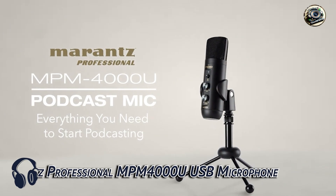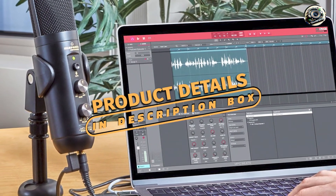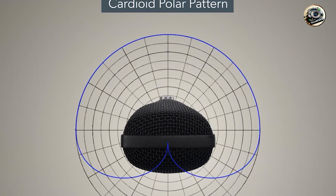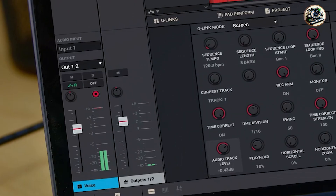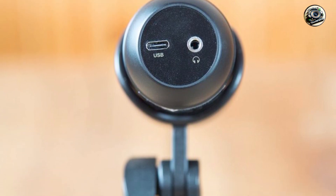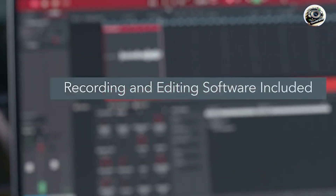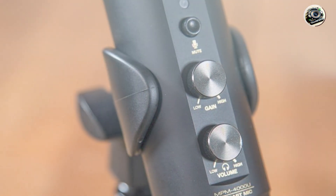In the second spot, we have the Marantz Professional MPM 4000U USB Microphone. Designed for professional audio recording, this microphone delivers exceptional sound quality and versatility for a wide range of applications. Featuring a cardioid pickup pattern and high-quality condenser capsule, this microphone captures clear, detailed sound with minimal background noise. Plus, with its integrated USB interface, you can easily connect it to your computer or recording device without any additional hardware.